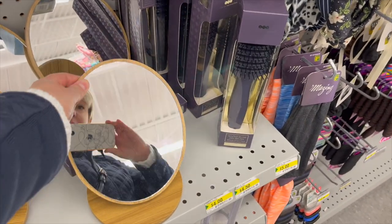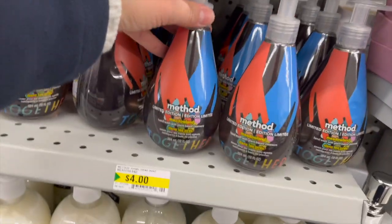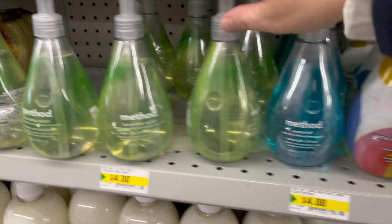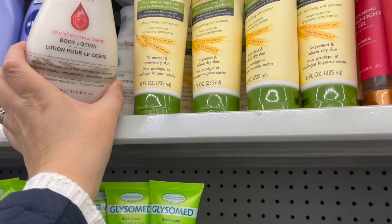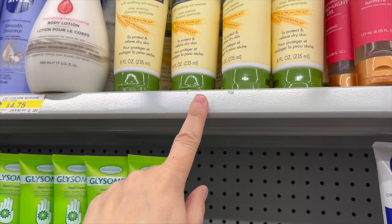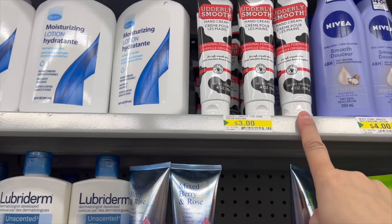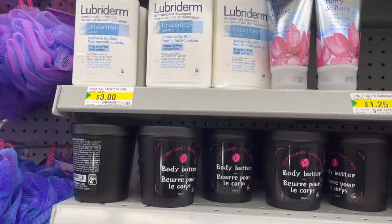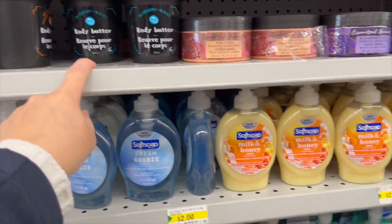Lots of different hand soaps. I'm drawn to Method — limited edition in meadowland for $4 — plus citrus sunshine, waterfall, and cucumber water. Nivea mattifying day cream 24-hour moisturizer for $3.50. Live Clean body lotion for $4.75. Nivea Smooth for $4. Edly smooth hand cream for $3, and Lubriderm for $3. Cotton candy body butter — also in blueberry.